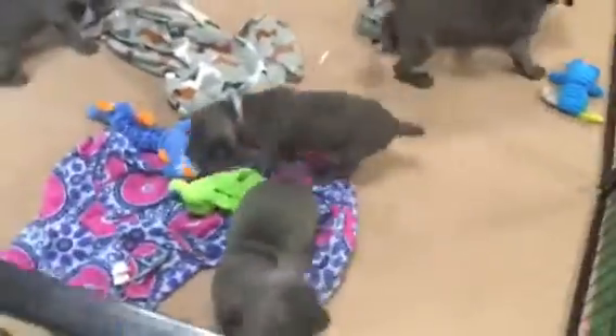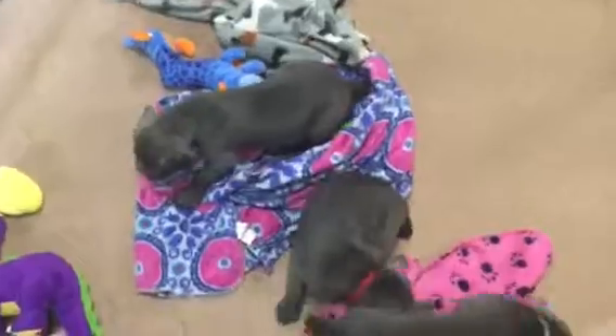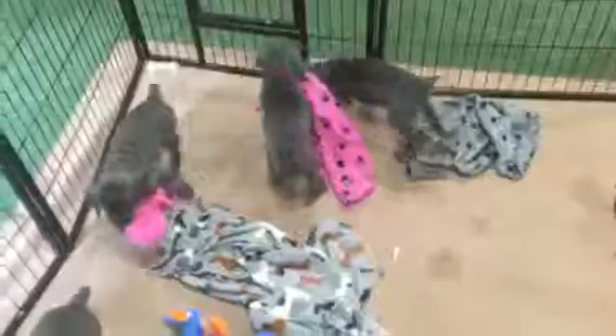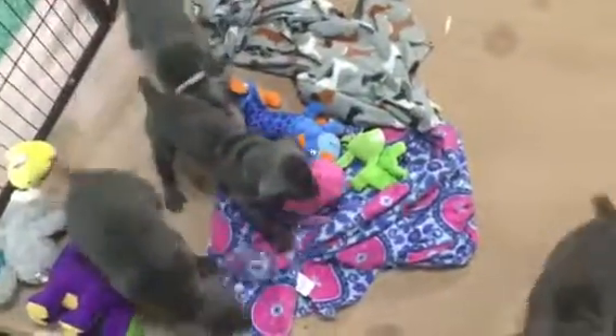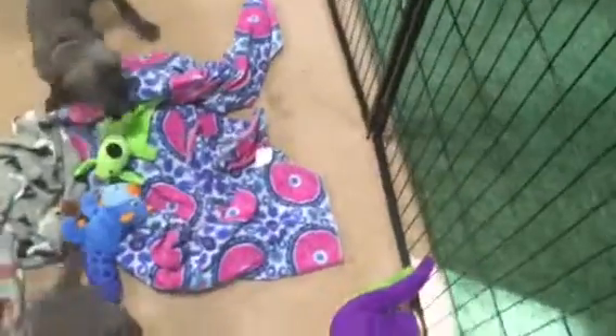Due to cancellations, we do have two girls available. One moved to the other litter when the male was canceled on that litter — she decided she wanted the earlier litter. The other one, due to some personal issues, is unable to take a puppy at this time. So if you are looking for a blue Weimaraner puppy, we have two girls available from this litter. This litter is now five weeks old and they all previously were spoken for.